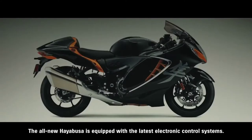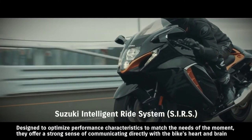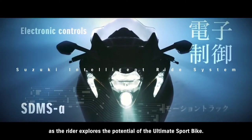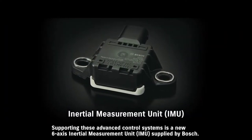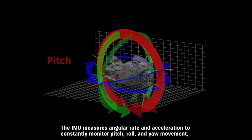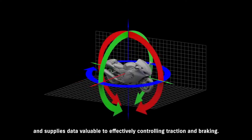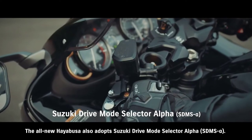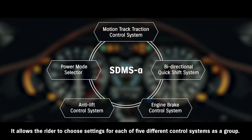The all-new Hayabusa is equipped with the latest electronic control systems, designed to optimize performance characteristics to match the needs of the moment. They offer a strong sense of communicating directly with the bike's heart and brain as the rider explores the potential of the ultimate sport bike. Supporting these advanced control systems is a new six-axis inertial measurement unit supplied by Bosch — the IMU measures angular rate and acceleration to constantly monitor pitch, roll, and yaw movement, and supplies data valuable to effectively controlling traction and braking. The all-new Hayabusa also adopts Suzuki Drive Mode Selector Alpha, which allows the rider to choose settings for each of five different control systems as a group.